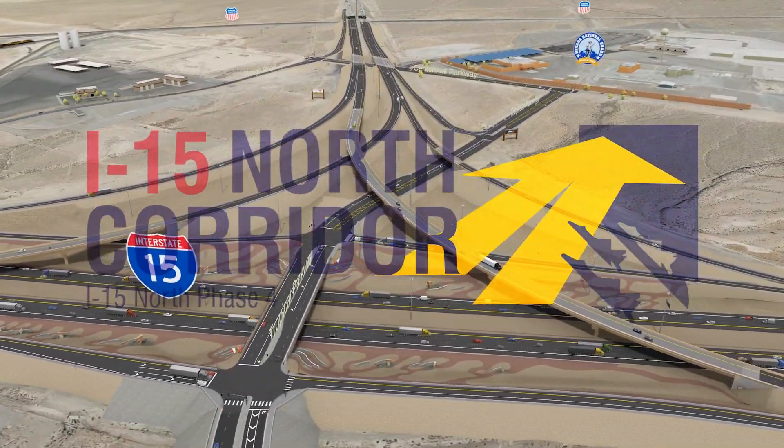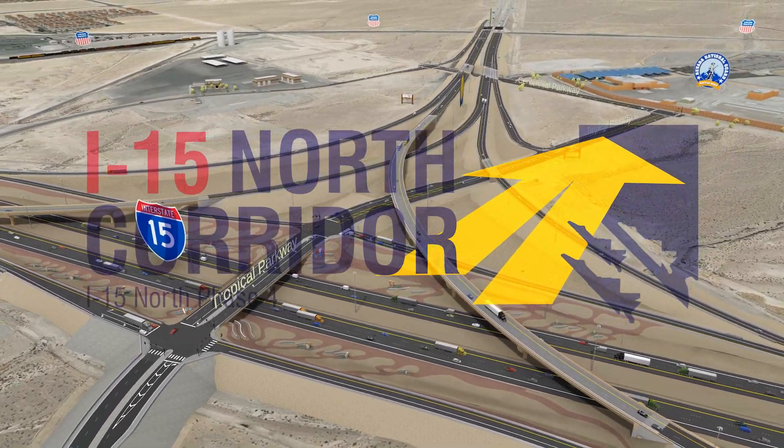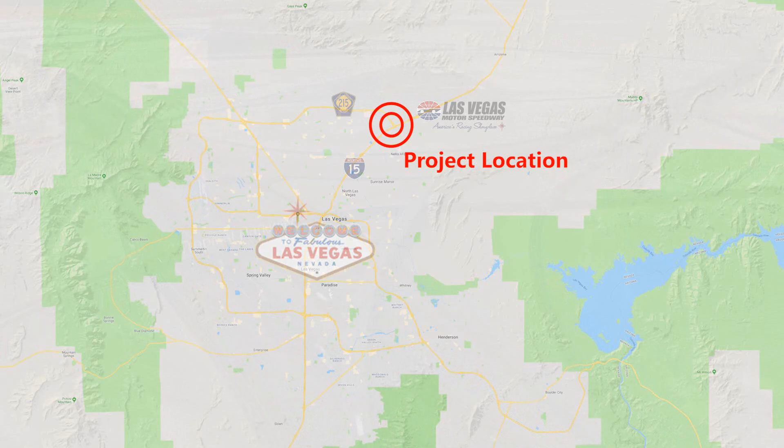The I-15 North Corridor Phase 4 Project aims to improve movements between I-15 and Clark County 215 north of Las Vegas, near the Las Vegas Motor Speedway.